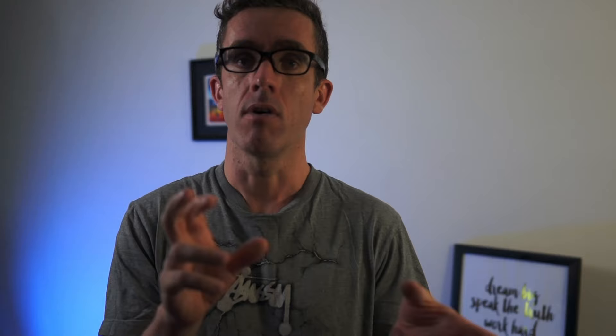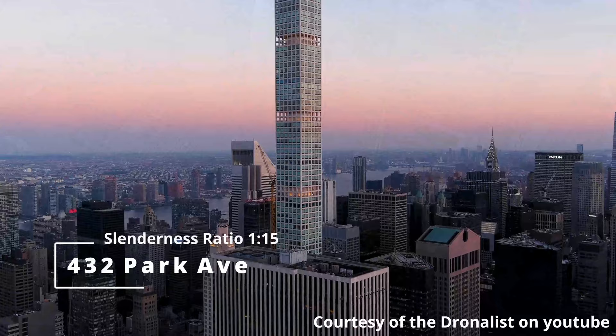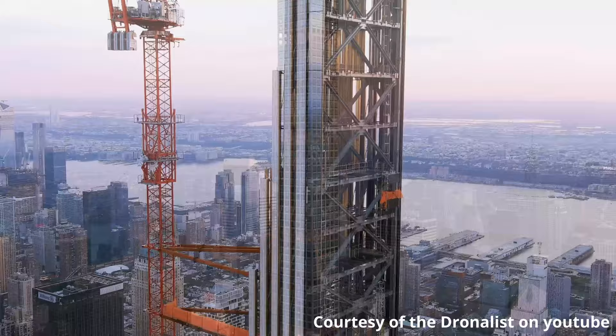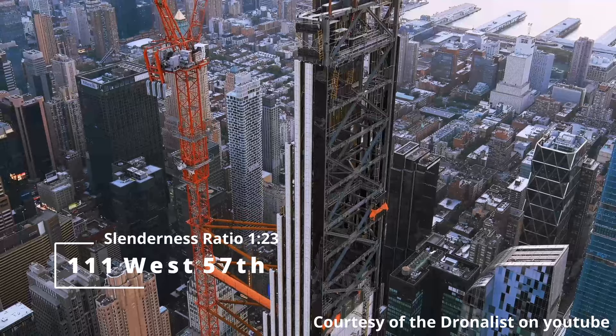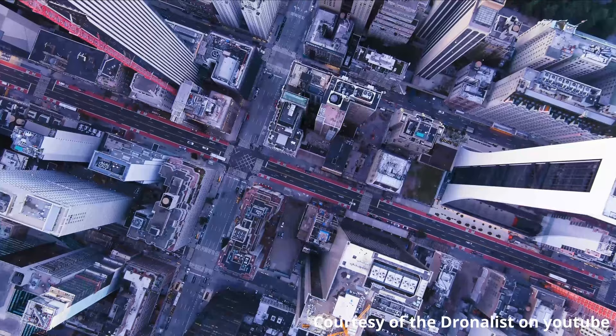What makes a super slender tower? Well, this is really anything over a 1-to-10 ratio, and New York has become home to a range of these. Starting at 1-to-10 we have 30 Park Place, then 53 West 53rd Street at 1-to-13, then 432 Park Avenue at a slenderness ratio of 1-to-15, which really looks like a pencil in the sky. Then we move on to the most slender tower in the world with a ratio of 1-to-20, and that is 111 West 57th Street. All these towers are just a stone's throw away from Billionaires' Row.